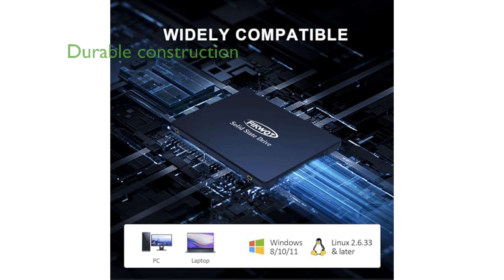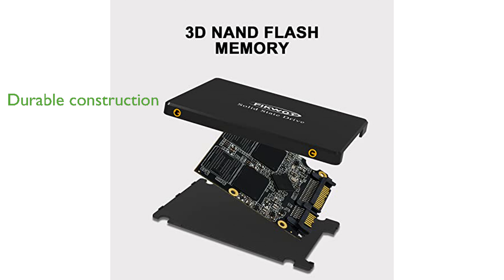The FICWAT FS810 is designed with durability in mind, featuring a robust construction that has undergone rigorous testing to ensure reliability and quality. Backed by a three-year warranty, this drive offers peace of mind with its dependable performance and the manufacturer's commitment to customer satisfaction.